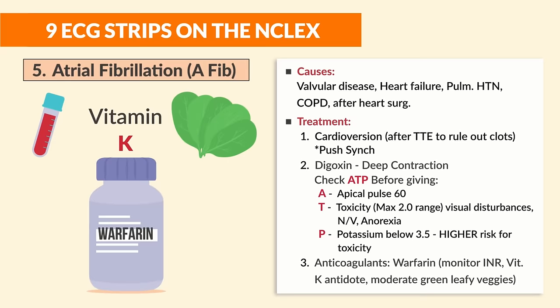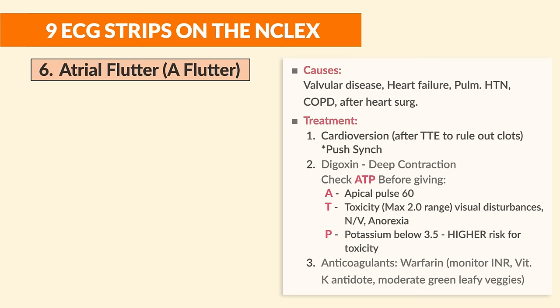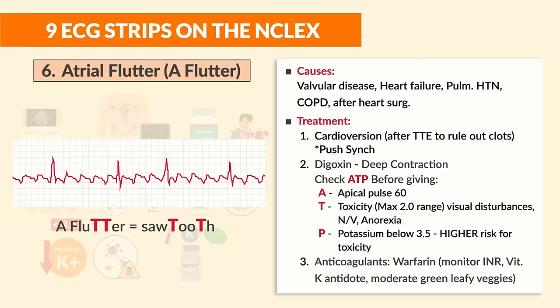Number six is atrial flutter, also called A-flutter. Memory trick: flutter has two T's — think of a sawtooth pattern with two T's. The causes and treatments are the same as atrial fibrillation, but remember the sawtooth pattern is specific to atrial flutter — the NCLEX loves to ask about that.